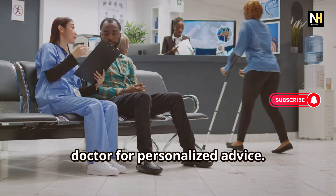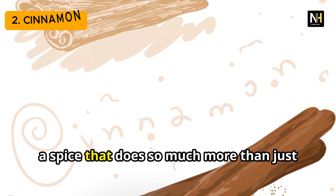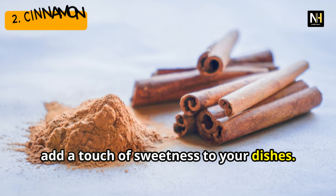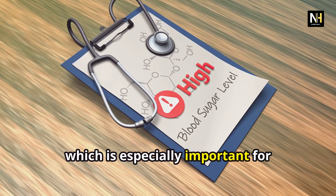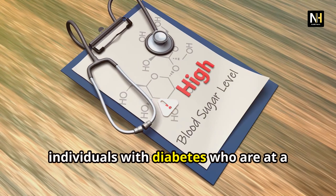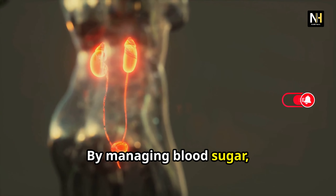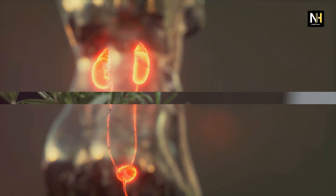First up, we have ginger. This spice isn't just for spicing up your meals — it's packed with anti-inflammatory and antioxidant properties. That means ginger can help reduce inflammation and oxidative stress in the kidneys, allowing them to function more efficiently. And as a bonus, ginger is a natural pain reliever, which could be helpful for those experiencing discomfort from kidney issues. Remember to always consult with your doctor for personalized advice.